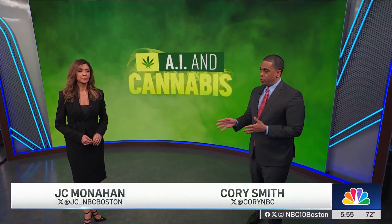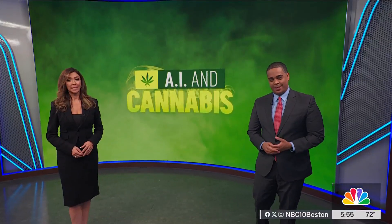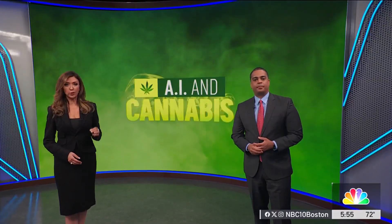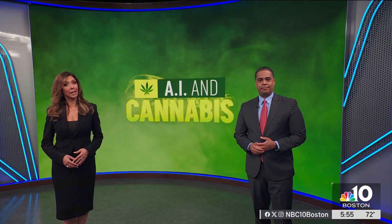A Boston robotics company determined to eliminate food insecurity has taken a bit of a detour into cannabis. As NBC10's Glenn Jones found out, a do-it-yourself pot-growing AI robot could shake up the way people buy cannabis.